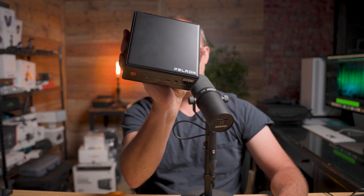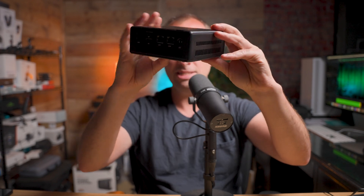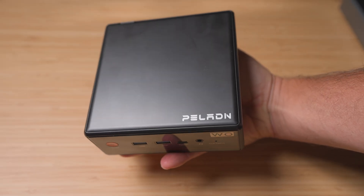Size-wise, we're talking about something that measures about 5 inches by 5 inches by 2 inches. This PC is truly tiny and fits in the palm of your hand. As far as being able to transport it, I can fit this PC in my laptop bag and transport it with my laptop.